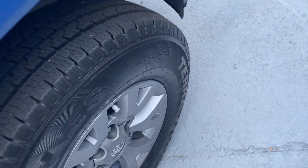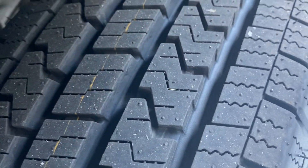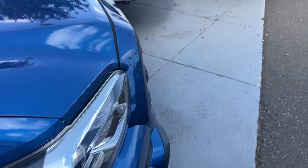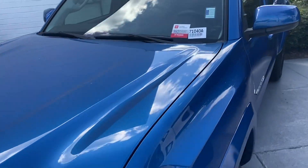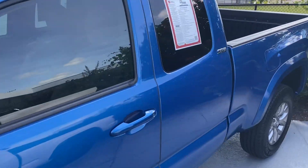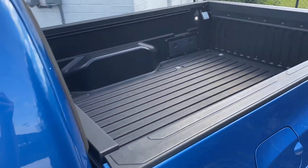Look at the tread depth of these tires — brand new tires. It's got 53,000 miles on it. Look at the bed — nice bed liner in the back.